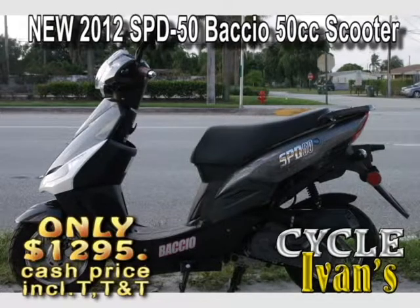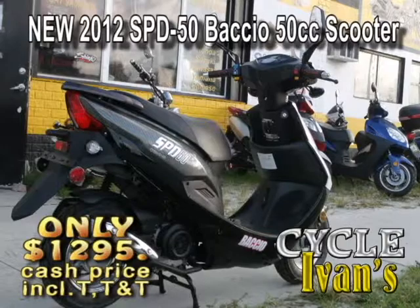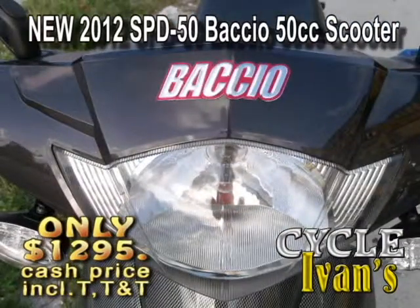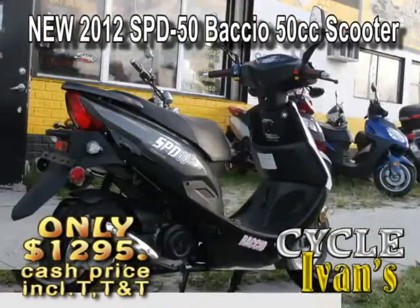Check it out — it's the all new Bakio SPD50. This scooter comes complete with a one year warranty and this incredible price. And just look at the styling. These come in several colors, so call Cycle Ivans right now about the Bakio SPD50.